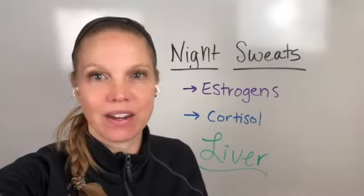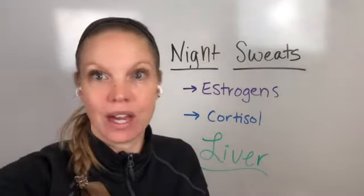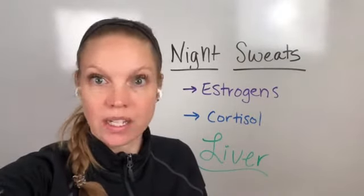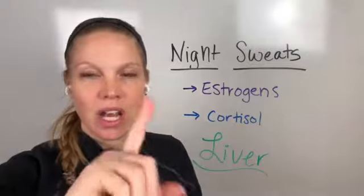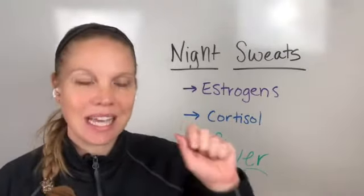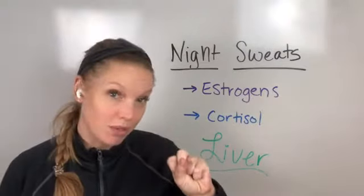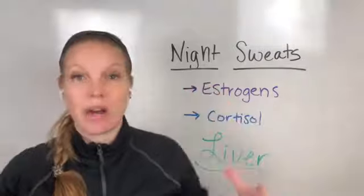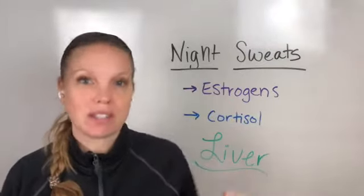When we look at night sweats, I'm going to put a link here so you guys can look at the Dutch Test. The Dutch Test is the Dried Urine Test for Comprehensive Hormones. So it tests not just what your hormone levels are in your body, but how your body is actually processing them.